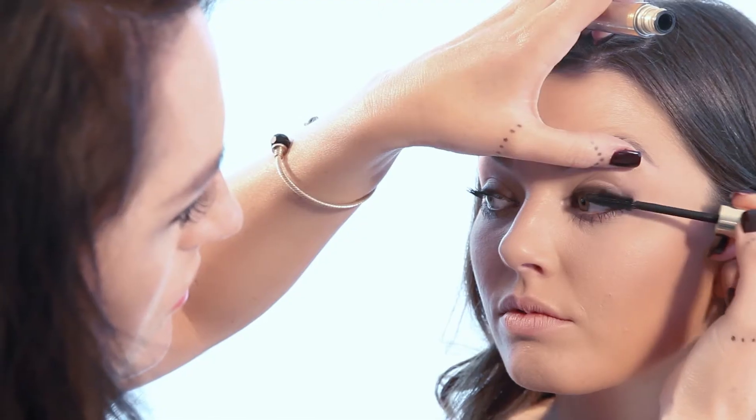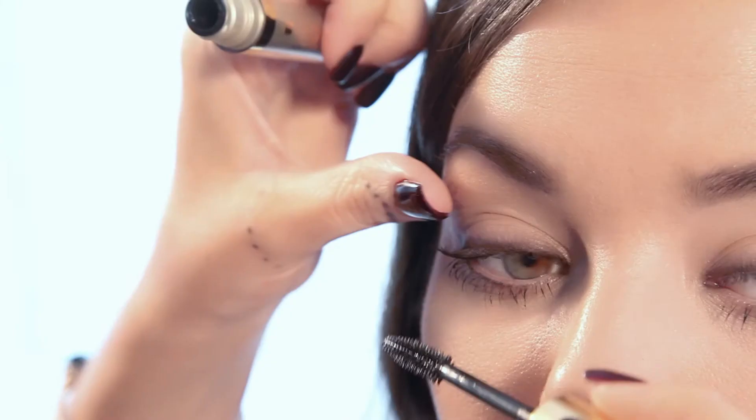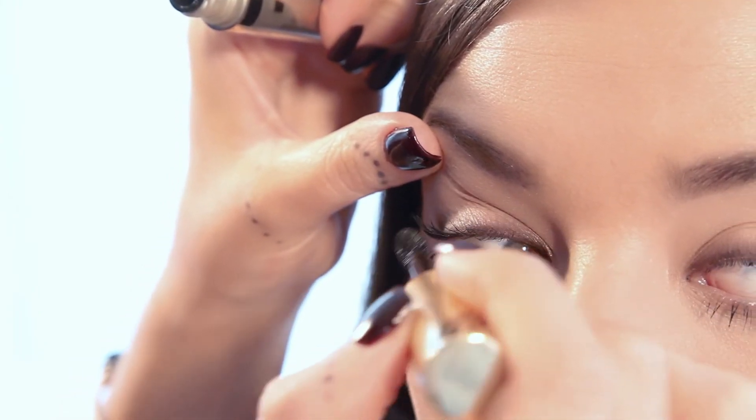Following this we can add some layers of mascara to the upper lashes, building it in order to give a nice almond winged shape to the eye makeup without it becoming too strong.